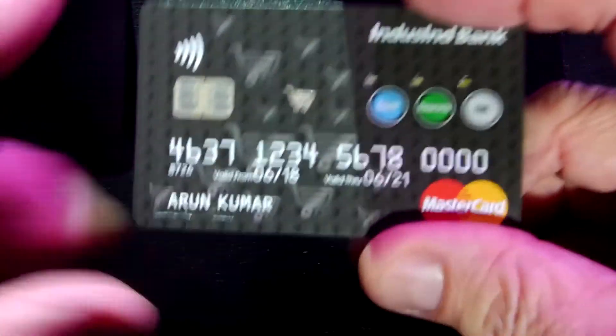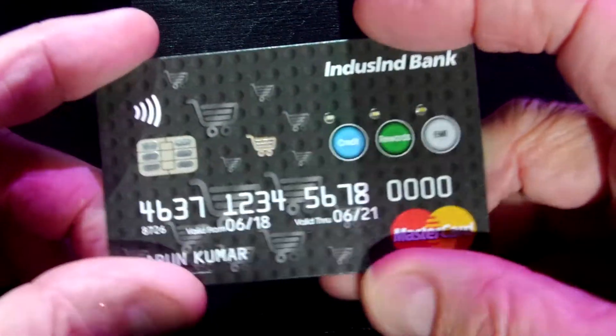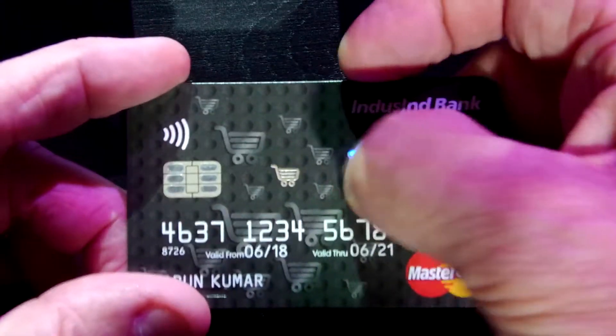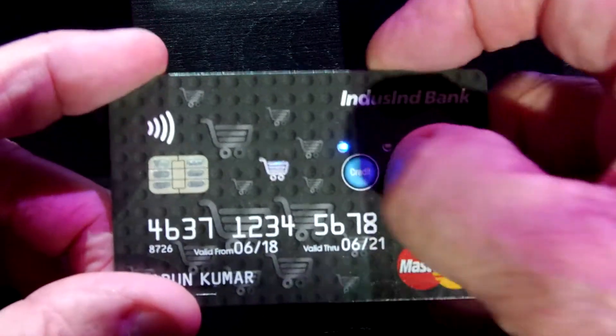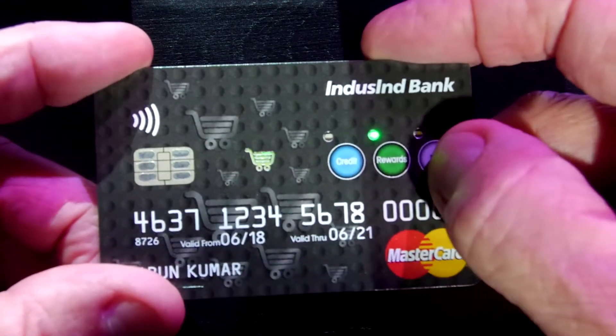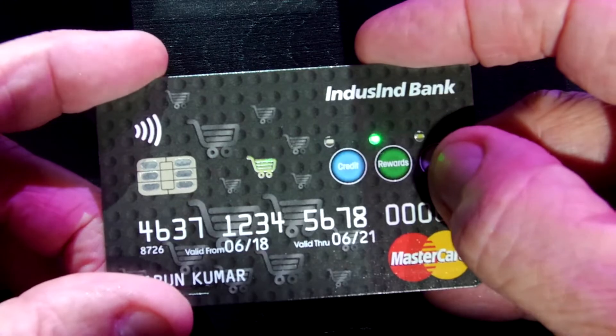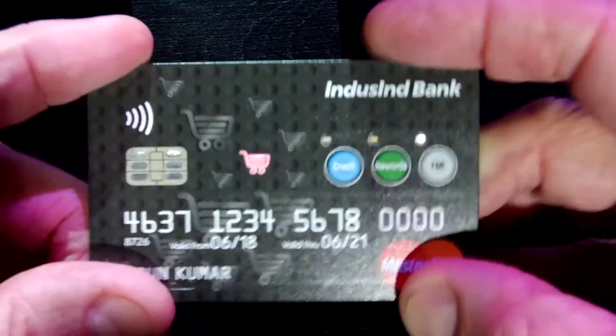Many of you who have attended have probably seen that before. But this year, we have a couple of products launching in market. One is the Indistan Bank for India. This is actually six cards in one, effectively. Consumer presses button number one for credit, button number two for rewards, or there are four choices where they can have installments — 30, 60, 90-day installments on button number three.